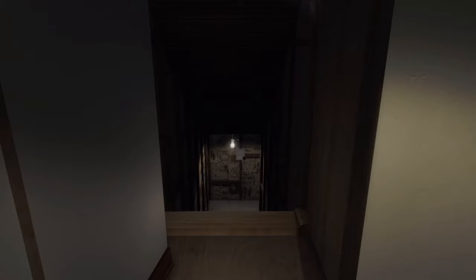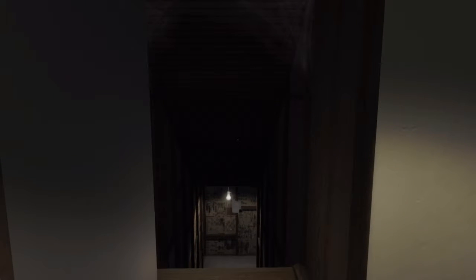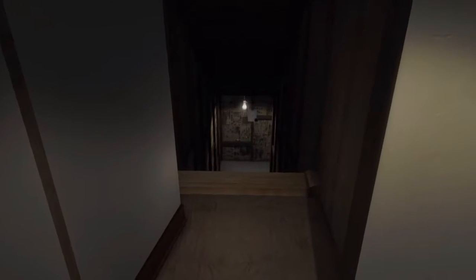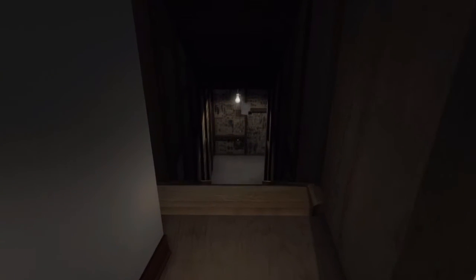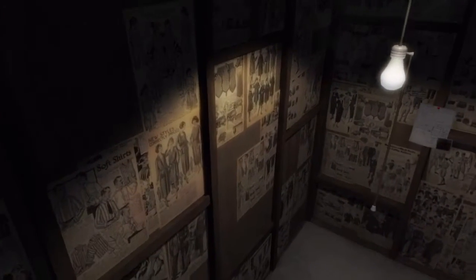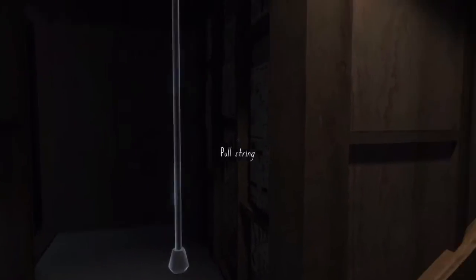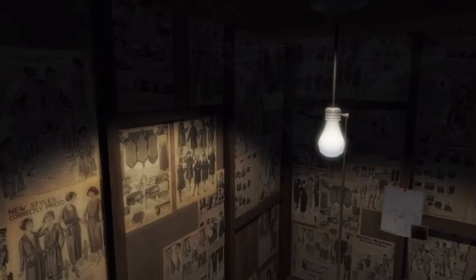Hello guys, this is Paul here, welcome back to Gone Home. This is part three. As we left it last time, we were just about to head down this secret passage here, which we found in the parents' closet. There was a little note in another room about this passage. It contains some of Uncle Oscar's creepiest things, so we're checking this out and I'm a bit cautious about what's down here.